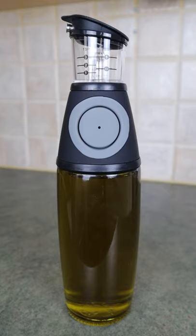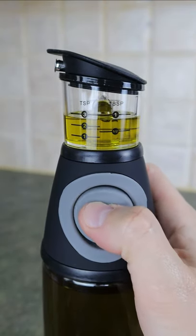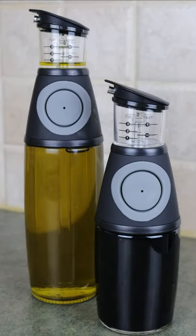This is a dispenser bottle from Amazon. It has a built-in pump and measuring compartment so you can dispense the exact amount of olive oil you need every single time. They are sold in a pack of two, and there's a smaller dispenser for your balsamic vinegar as well.